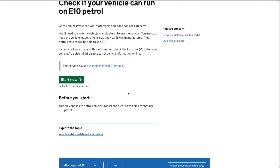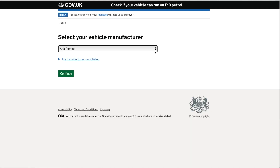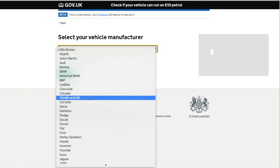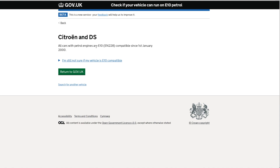Before you start, note that this only applies to petrol vehicles — diesel and electric vehicles cannot use E10 petrol. The E10 petrol check has been created by the Department of Transport. The information is subject to change and accuracy cannot be guaranteed, especially if your vehicle is fitted with replacement parts. For example, Citroën states all cars with petrol engines are E10 compatible since 1st January 2000.